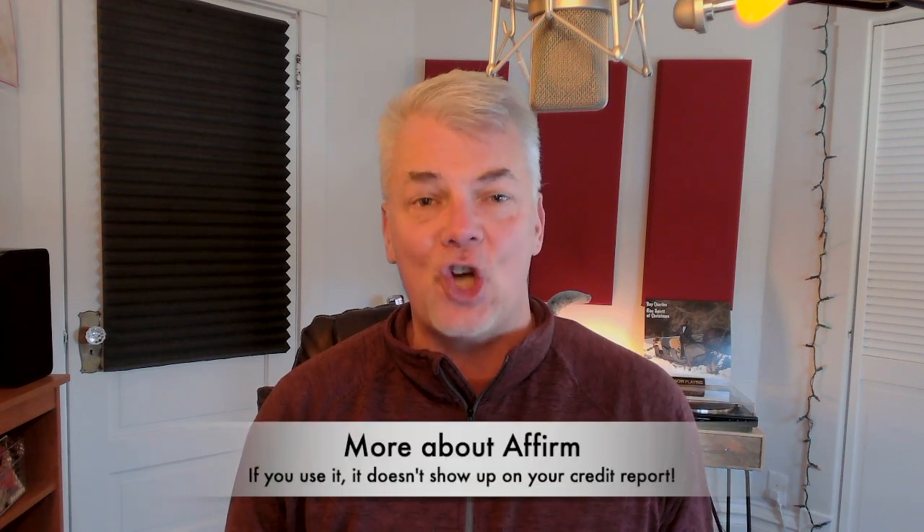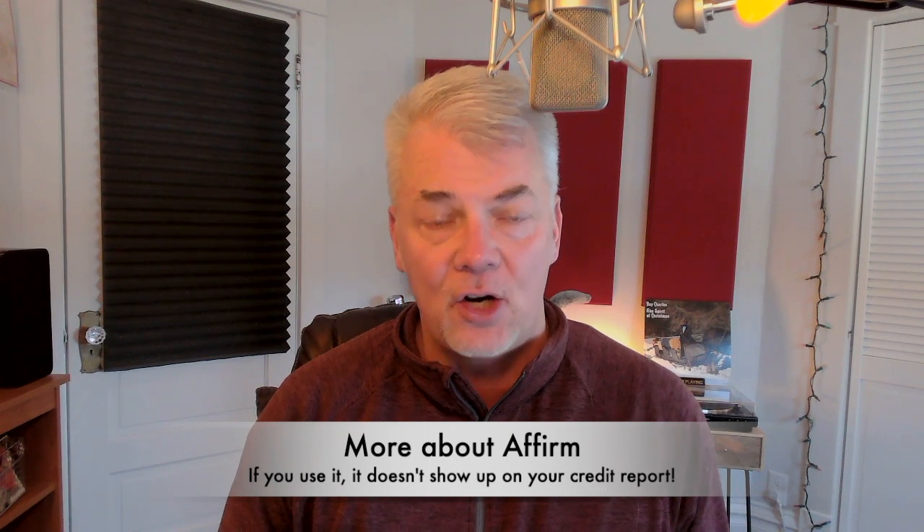It'll ask you for your email address and take you through a brief application. It's not like you're filling out an application for a mortgage or anything like that — it literally takes like two seconds. The important things to know: it doesn't do a hard pull on your credit, and if you use Affirm to pay for one of our programs, it does not show up on your credit report.